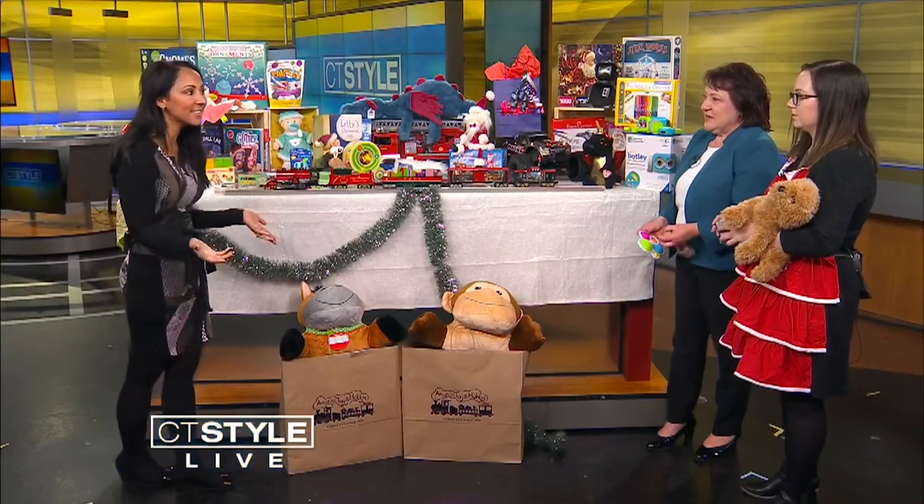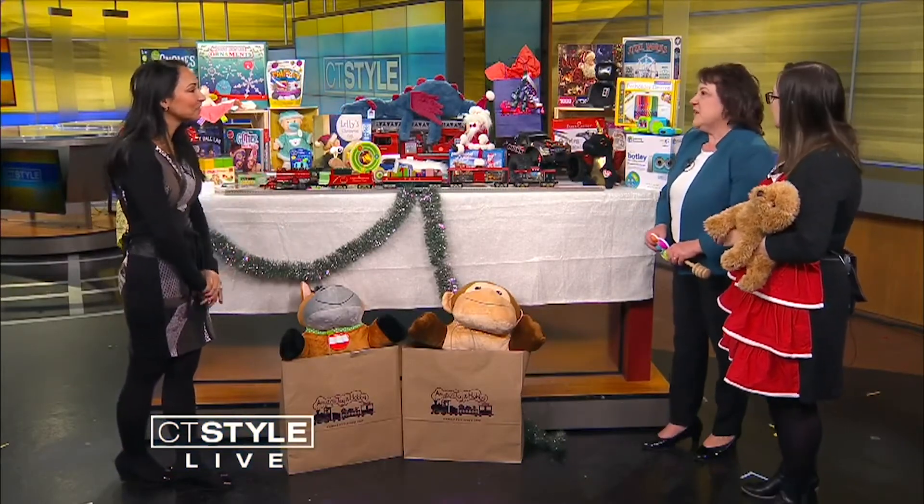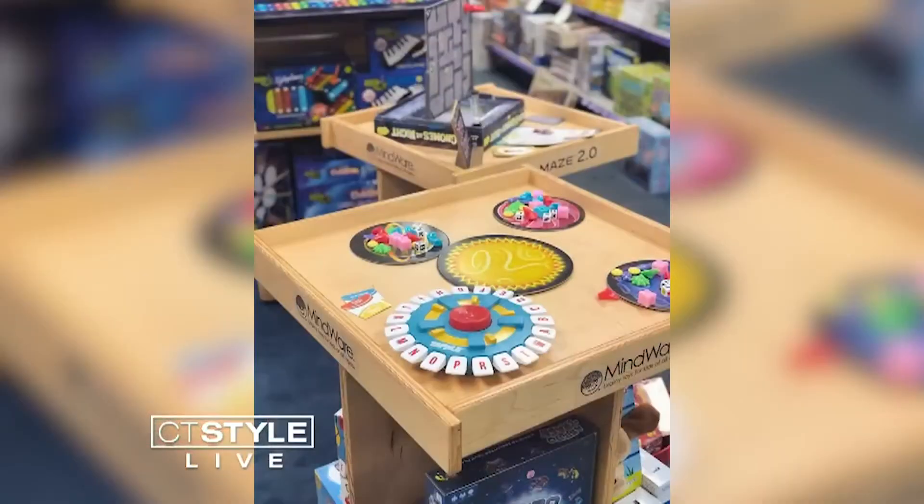It's fun because you have a toy testing station. Yes, one of the great things about the store is that we have toy testing stations and people can wander around the store and play with the toys first. We can help them really choose just the perfect gift for anyone on their list. There's something to be said about buying local, and with you guys — exactly.